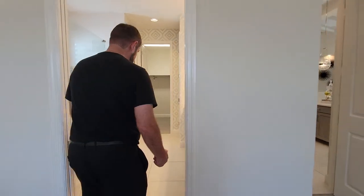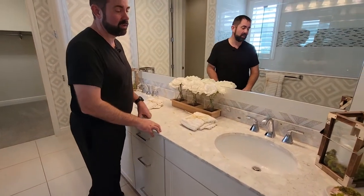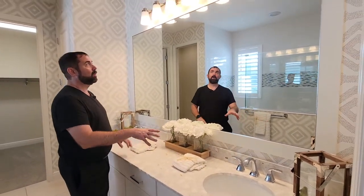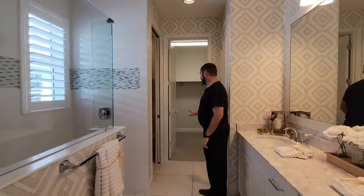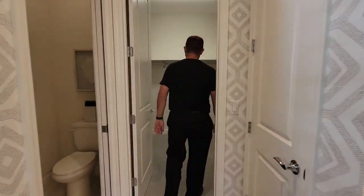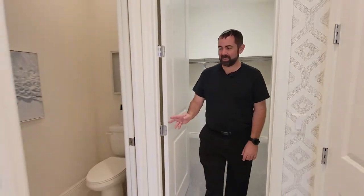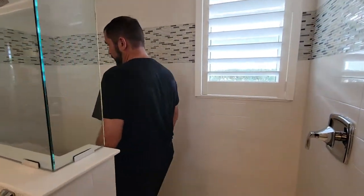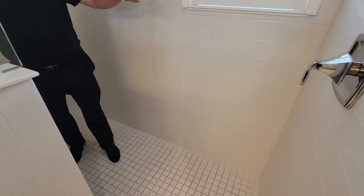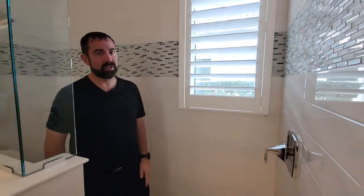Moving into the primary bathroom, we have ceramic tile, really nice white cabinets, and the same beautiful countertop seen in the other bathrooms. There's cool wallpaper and a framed mirror with a light fixture. The closet is a really good size with plenty of space to hang everything. We also have a water closet, and right next to it is the shower featuring nice white square tile, subway tile with a beautiful decorative accent tile running up to the ceiling, and even a small window for natural light.